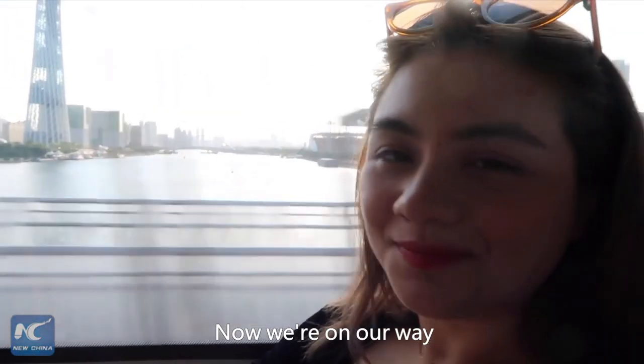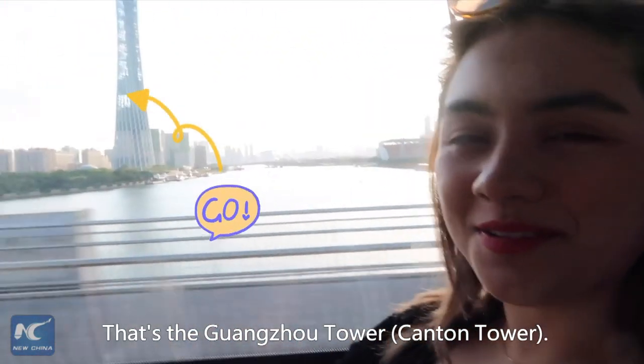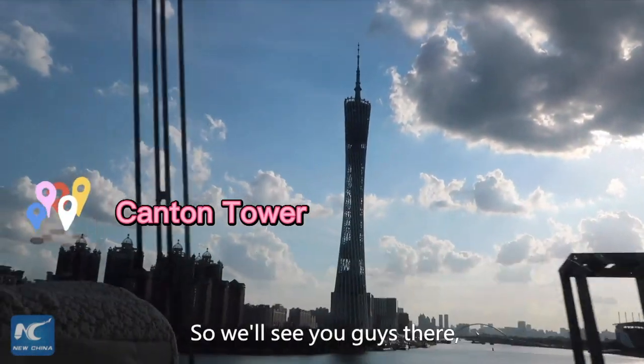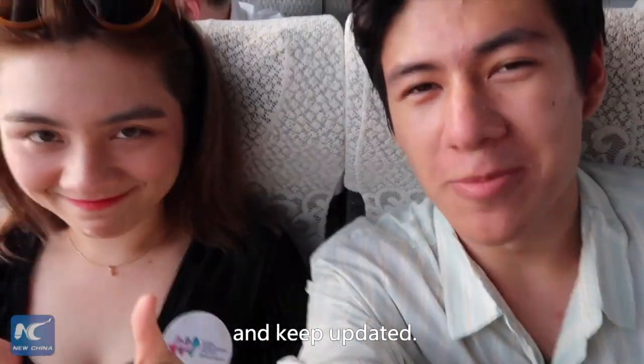Right on, and unforgettable. And now we are on our way to the Guangzhou Tower. That's the Guangzhou Tower, I think. That looks so amazing! We will see you guys there.